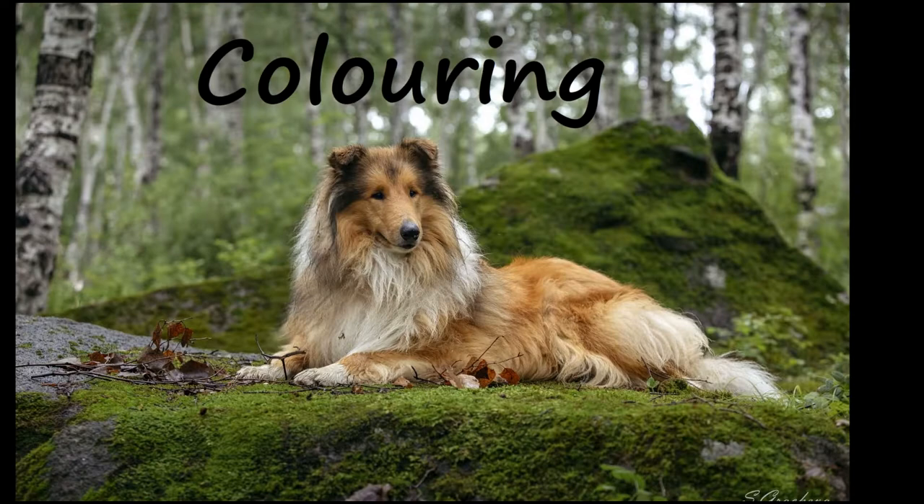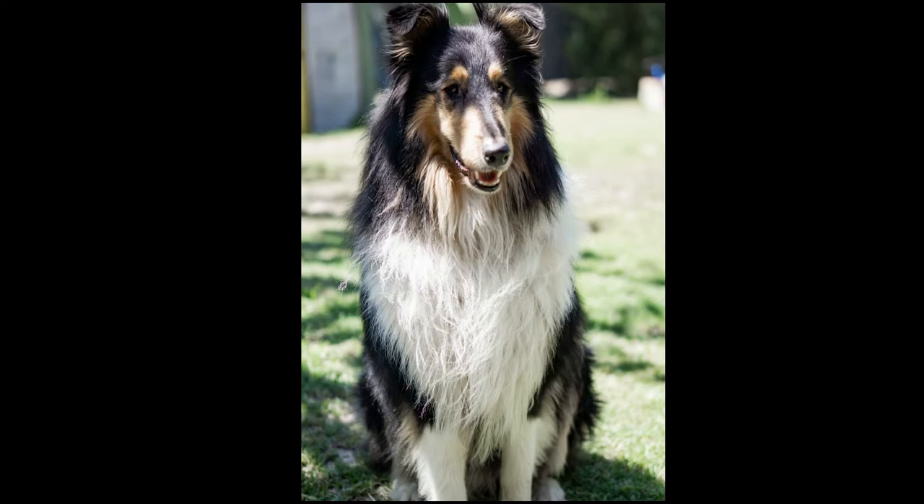The Rough Collie is a medium to large sized dog whose coat varies. They usually come in shades of sable and white, sometimes mahogany, blue merle, tricolored, and white.